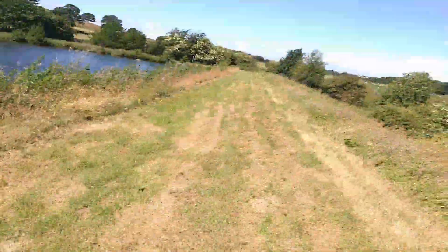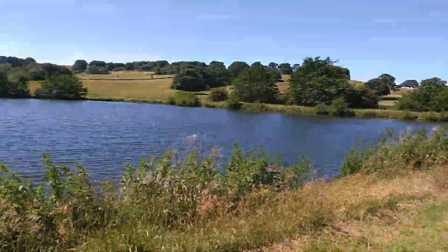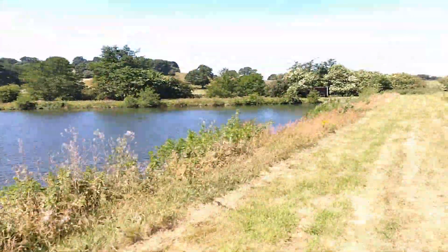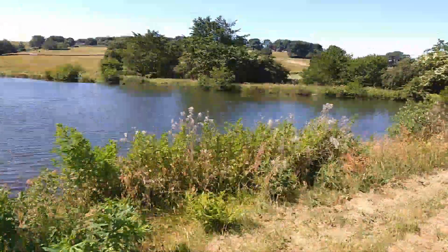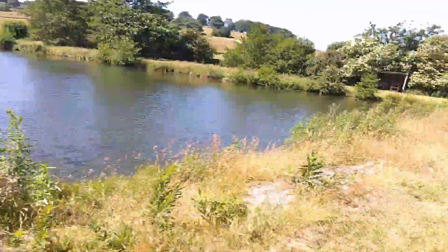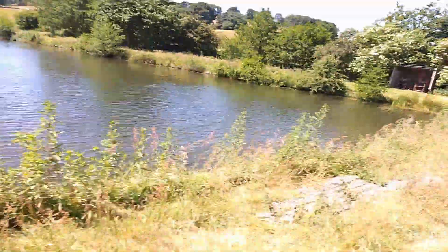I'll be recording how long this takes me to walk around the reservoir. Enjoy! And also, as you may know, this is my first vlog on YouTube that I've ever done whilst going for a walk on my own.